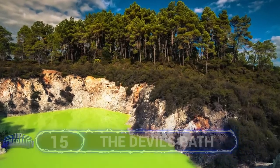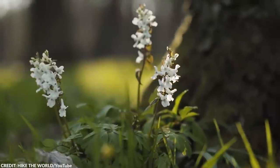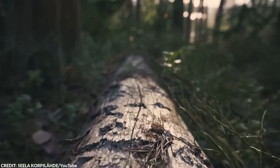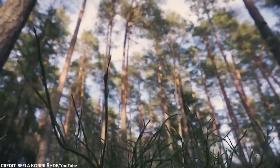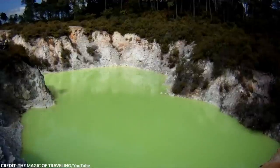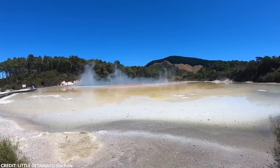There are a few colors in nature that we're naturally curious about. For instance, seeing a body of water with a nuclear green color is automatically a no-no. But did you know that an attraction in New Zealand became famous because of its weird radioactive hue?